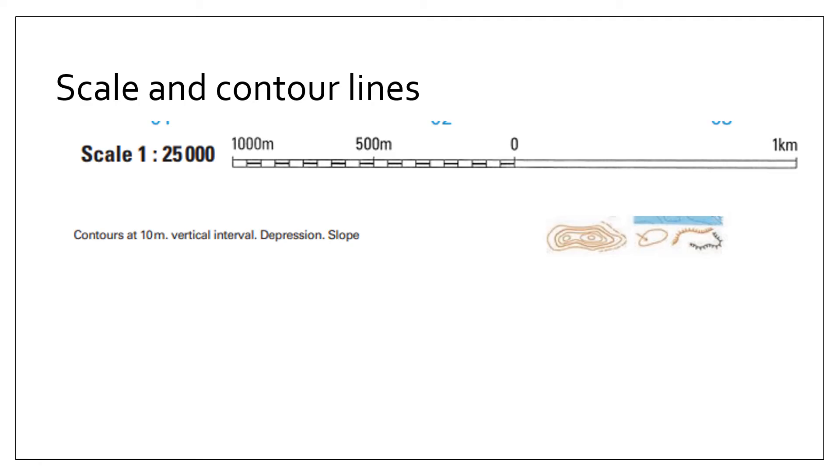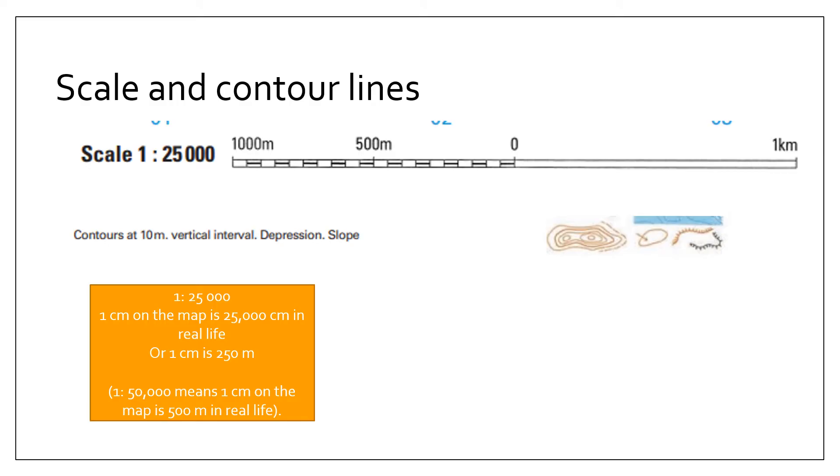You also need to identify the scale and contour lines with the interval shown. That's really important for questions that are often asked. Remember that if the scale is 1 to 25,000, that means that 1 centimetre on the map is 250 metres in real life. Another common scale is 1 to 50,000, where 1 centimetre on the map is 500 metres in real life.